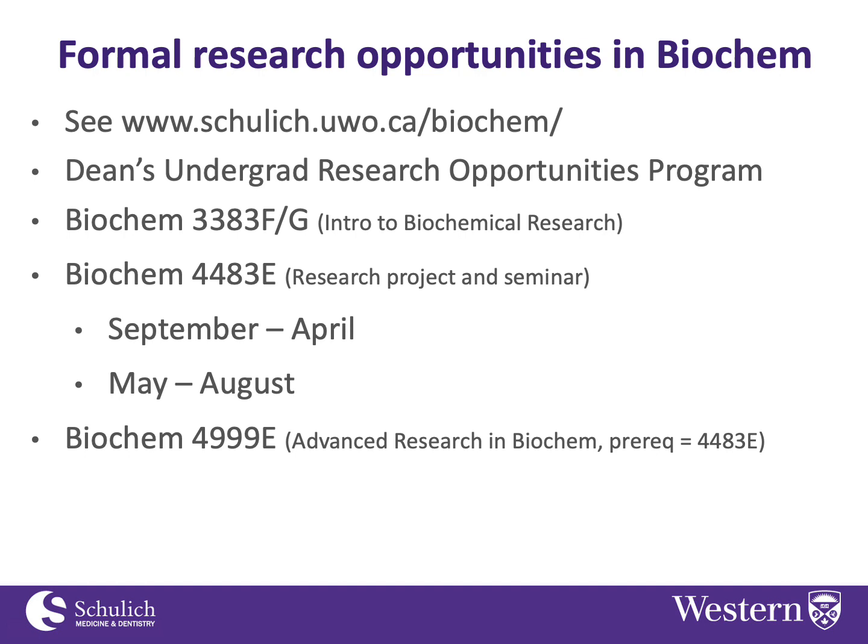However, the summer version of the course doesn't have that restriction, because normally we don't have as many students wanting to take it in the summer, so we have more space. As long as you've taken the core third year biochem courses — Biochem 3381, 3382, and 3380 — you are eligible to take Biochem 4483E in the summer, even if you're in a major module.